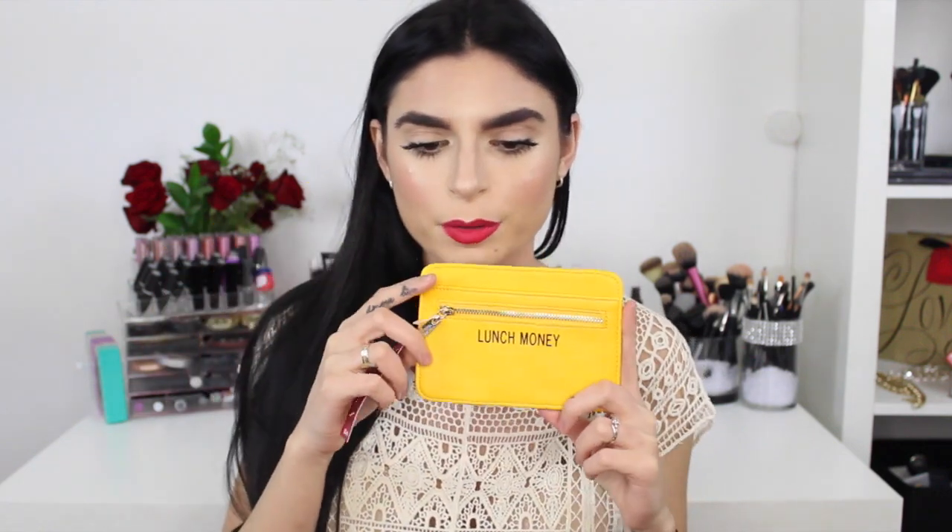The next thing is this little pouch that says 'lunch money' on it, and it has like five or six spaces for you to put your cards in — like your ID or school ID, whatever you need for class. I always need my school ID for college to get into certain places, and you can throw some money in there for lunch. I think this is super cute to just throw in your book bag.